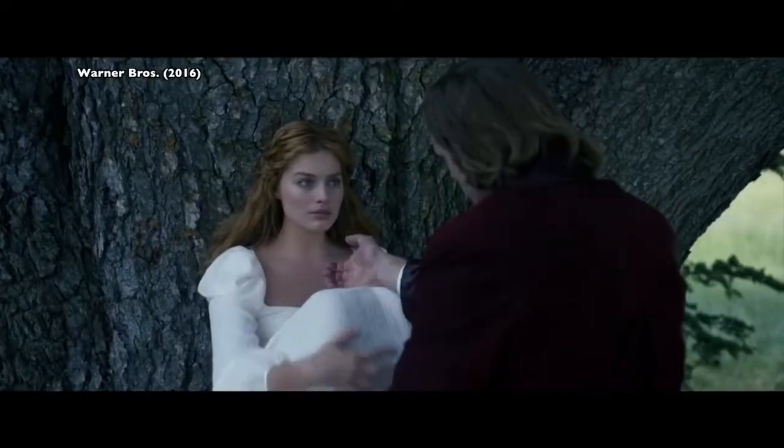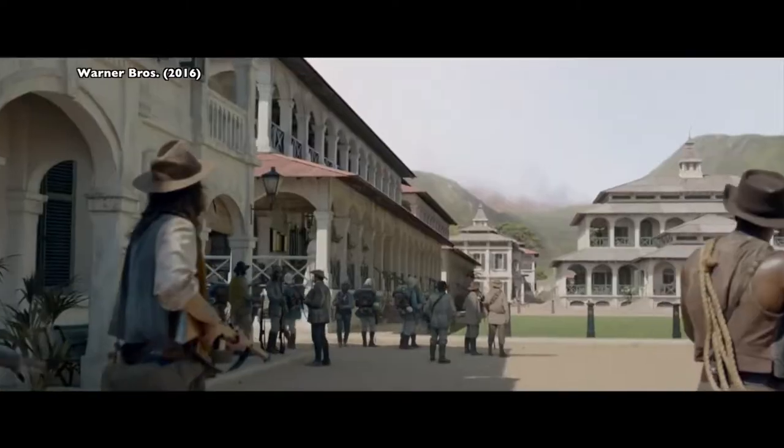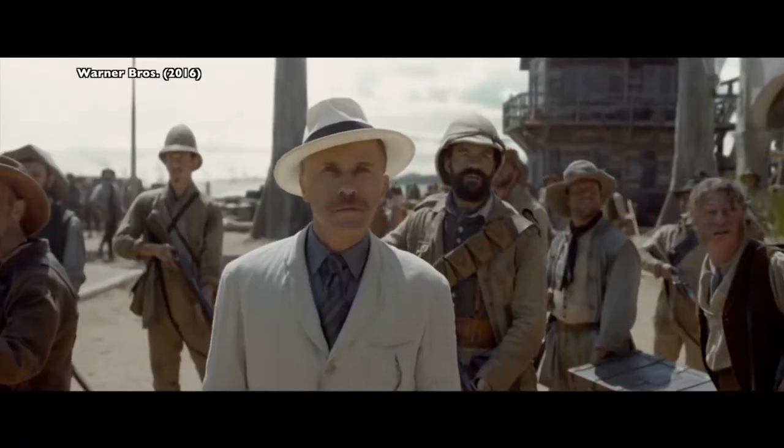Today we're going to talk about Tarzan. In this new 2016 version, director David Yates lures Tarzan and Jane back to the Belgian Congo to battle Leon Rahm, treacherous envoy of the equally vile King Leopold.